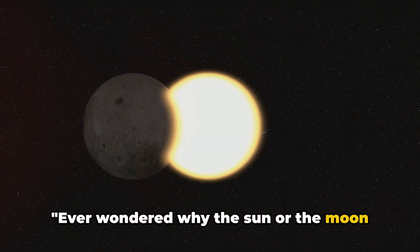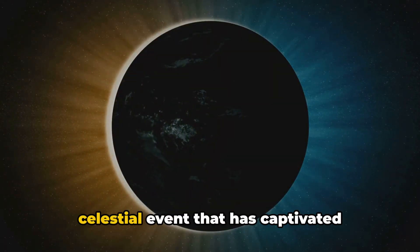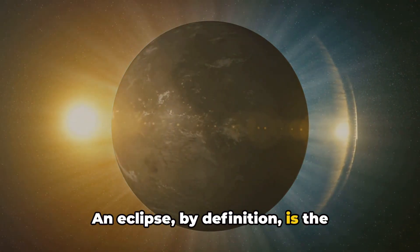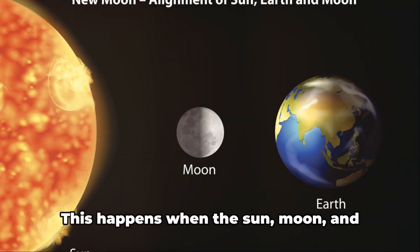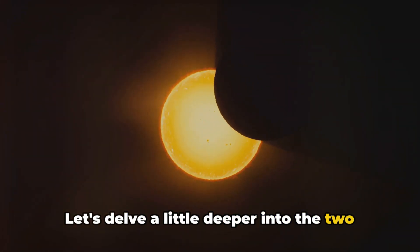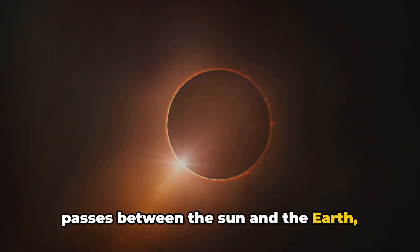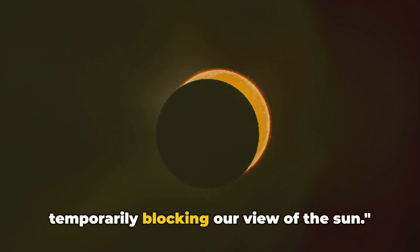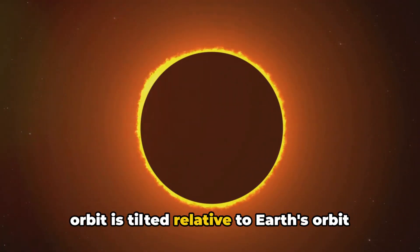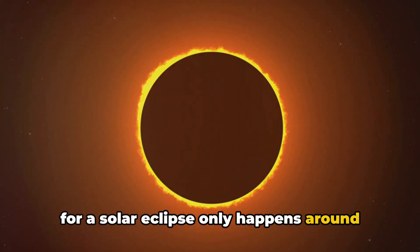Ever wondered why the sun or the moon suddenly disappears during the day or night? This is not a trick of the eye, but a celestial event that has captivated humanity for centuries — an eclipse. An eclipse is the obscuring of one celestial body by another, happening when the sun, moon, and earth align in a straight or almost straight configuration. A solar eclipse occurs when the moon passes between the sun and the earth, casting a shadow on our planet and temporarily blocking our view of the sun. The alignment required for a solar eclipse only happens around two to five times a year.